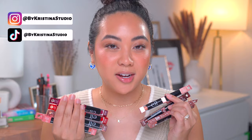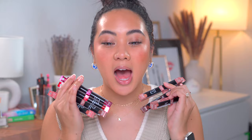e.l.f. has just released a brand new lip product: the Pout Clout Lip Plumping Pens — that is a tongue twister. I have all of the shades except for the clear ones. Today we're going to be swatching them, reviewing the formulation, and sharing my first impressions. So if this interests you, let's get started.